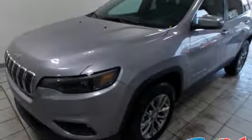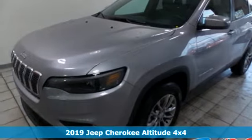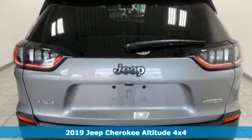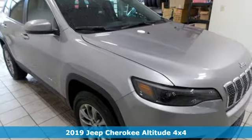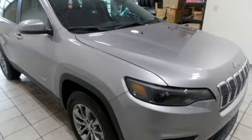Here's a new 2019 Jeep Cherokee. From rough trails to downtown nightlife, this Jeep Cherokee handles it all with the perfect combination of grit and grace. Plus, it offers an exciting list of features.